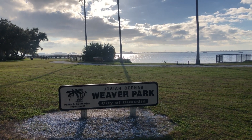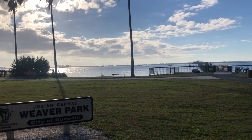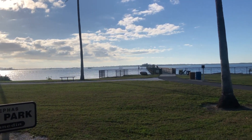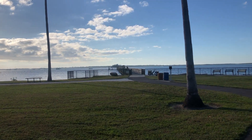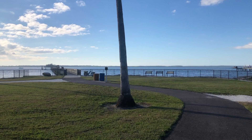This is Weaver Park located in Dunedin, Florida. Here you'll find a great pier. It's really long so it's great to take a stroll or to fish or see manatees and dolphins. And right before you get onto the pier there are several benches to enjoy the scenery.